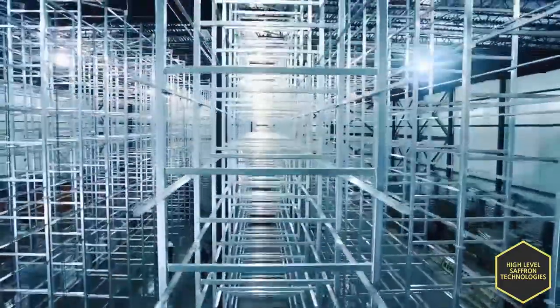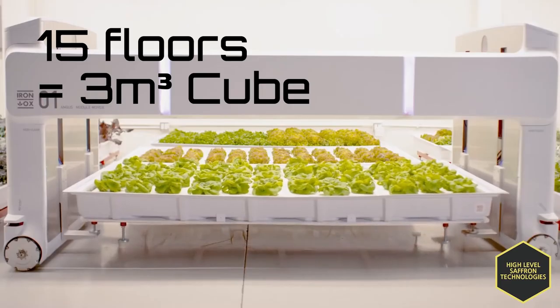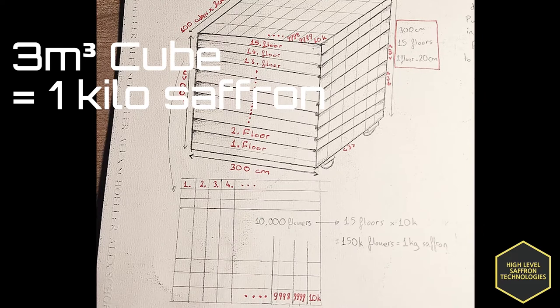Our plan is very simple. We will start with a 3 centimeter cube for 1 saffron crocus. Then by combining 10,000 cubes, we will get 1 floor, and 15 floors make a 3 meter cube which gives us 150,000 flowers — and that is equal to 1 kilogram of saffron.